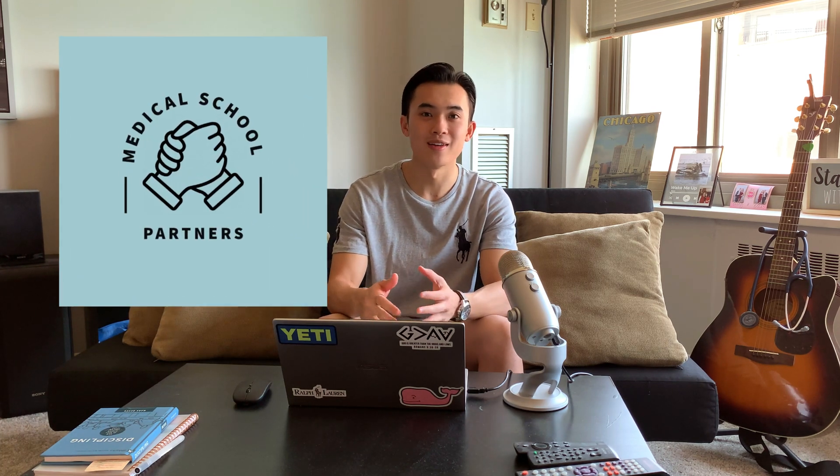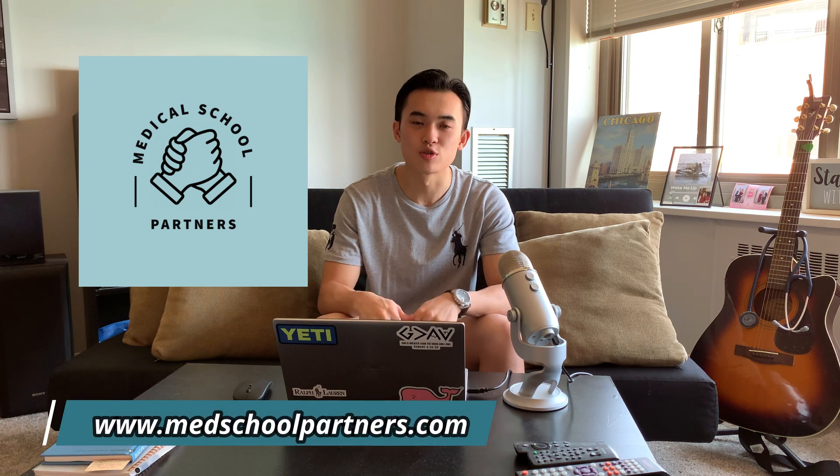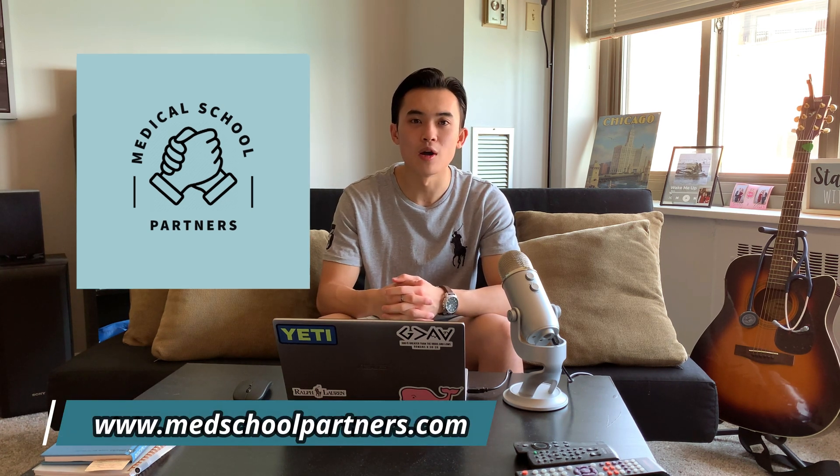I'm also a tutor for USMLE exams. I've tutored for Step 1 and now I'm also tutoring for Step 2 since I just took the exam. Check out my company Medical School Partners — the link is in the description. Let me know if you have any questions; I'd be happy to get you set up with a strong tutor or work with you myself.